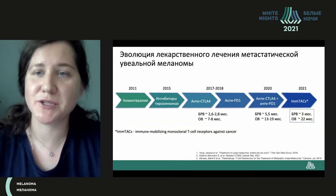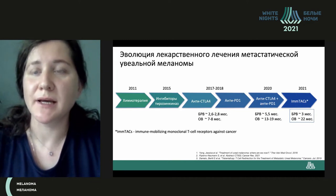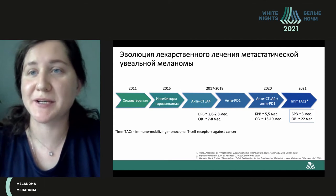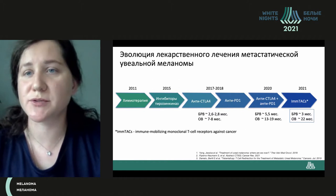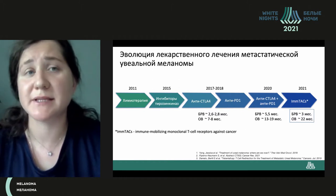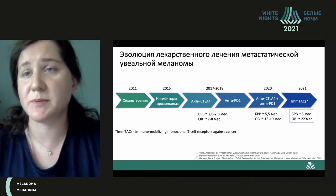I will talk about the treatment of metastatic uveal melanoma. We are used to seeing this slide for cutaneous melanoma, and when we talk about success in treatment of this disease, we don't remember that a fatal year was 2013. What happens in treatment of metastatic uveal melanoma?